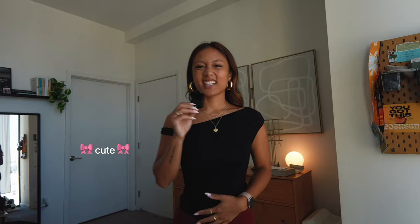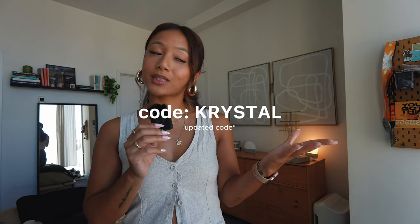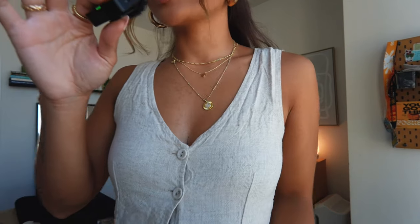We are back with another Princess Polly haul! We're just in time for summer — I live in San Diego so it's going to be hot. We had to pick up some pieces to match the season. Princess Polly offers free shipping on all U.S. orders over $50, they also offer Afterpay and Shop Pay. You can use my code crystalg20 at checkout for 20% off for a limited time, so make sure you hop on that. Let's get into it!